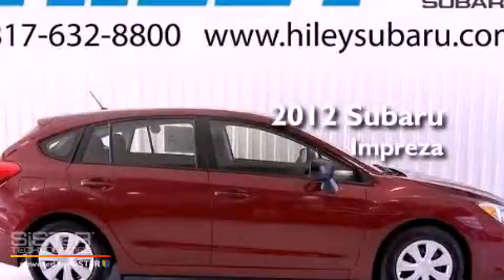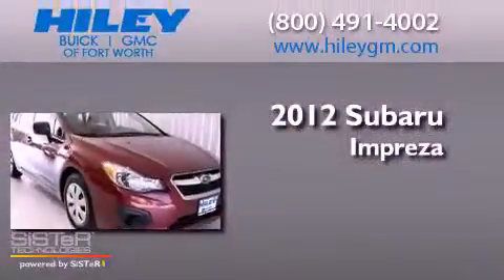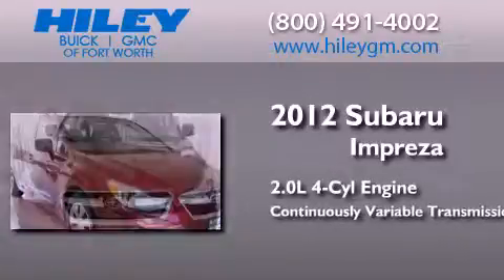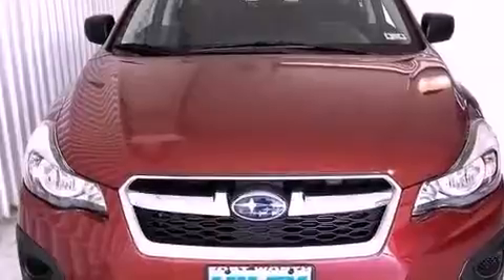This is a brand new 2012 Subaru Impreza. It has a 2.0-liter, 4-cylinder engine, a continuously variable transmission, and all-wheel drive.